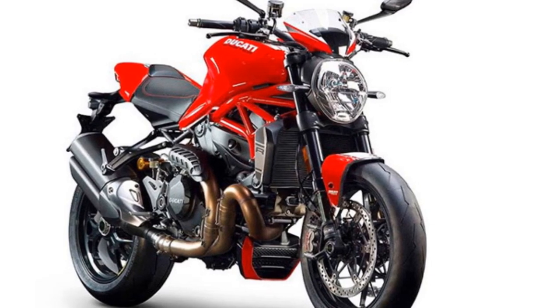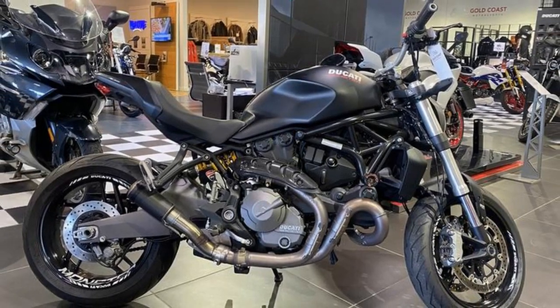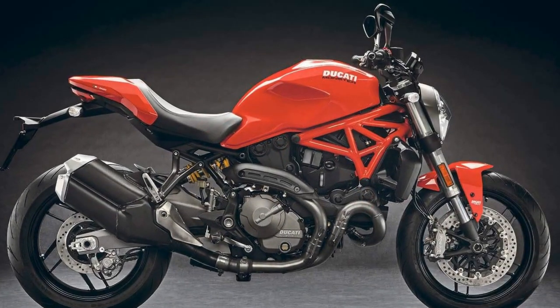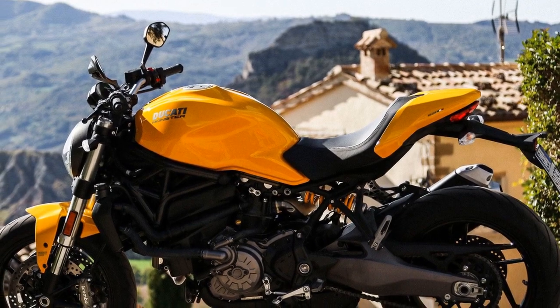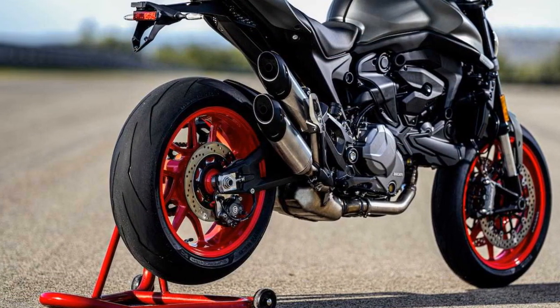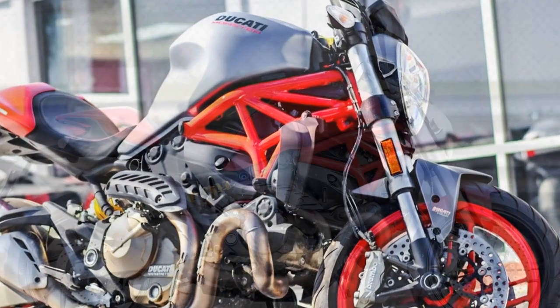Riding experience on the Ducati Monster 821 — a thrilling journey. The Ducati Monster 821 is more than just a motorcycle; it's an invitation to an extraordinary riding experience. Whether you're navigating the bustling city streets, cruising along scenic highways, or attacking winding mountain roads, this Italian masterpiece promises a thrilling journey. Exhilarating acceleration: the heart of the Monster 821 is its potent 821cc Testastretta 11-degree V-twin engine. Twist the throttle and you're instantly rewarded with a surge of power that pins you to the seat. With 109 horsepower and 63 lb-ft of torque on tap, the acceleration is nothing short of exhilarating. The engine's smooth power delivery ensures that you're always in control, whether you're darting through traffic or opening it up on a straight stretch of road.